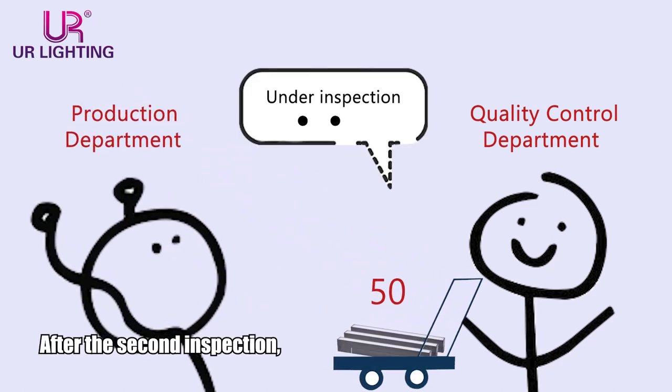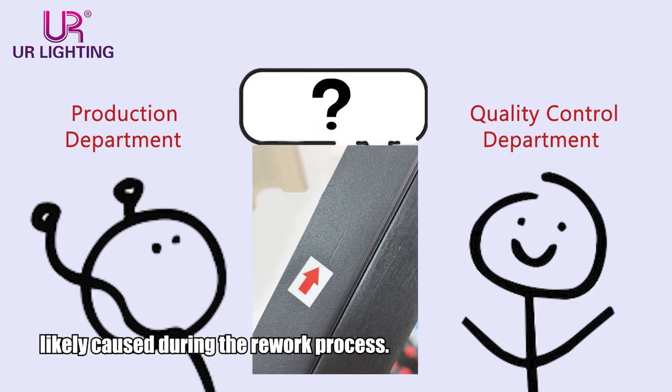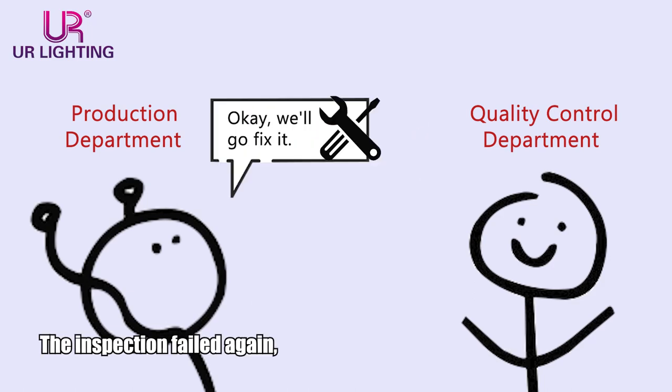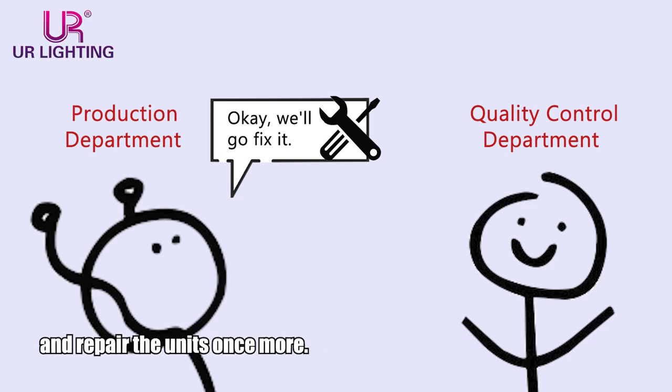After the second inspection, the QC department reported that the samples had scratches, likely caused during the rework process. The inspection failed again, and the production department had to self-inspect and repair the units once more.